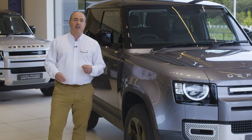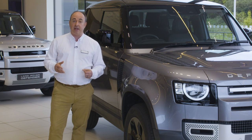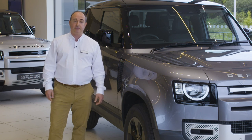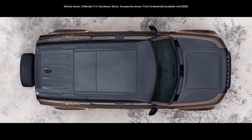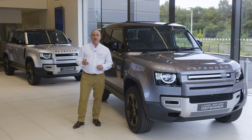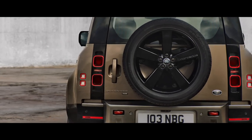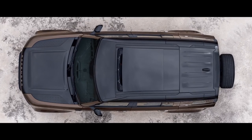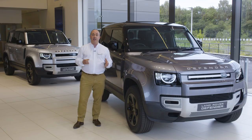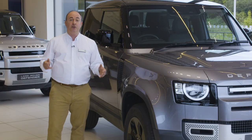Inside, X-Dynamic utilises a durable new Robustec material, along with illuminated Defender tread plates, Eiger grey door handles, and an ebony morzine headlining. Range-topping X takes the power, capability and technology to the max: a 700-watt 14-speaker Meridian stereo, head-up display, black contrast roof and bonnet, enhanced brakes with orange brake calipers, a configurable terrain response system to let the driver dial up and save their personalised traction control programme, and an electronic active differential to ensure the power is always delivered with control and precision.